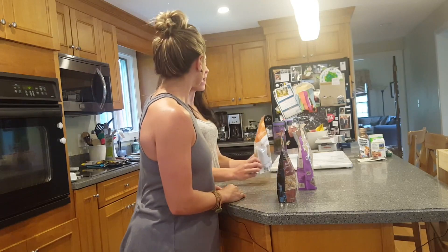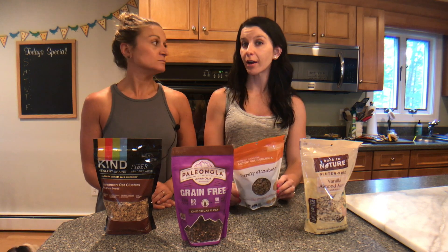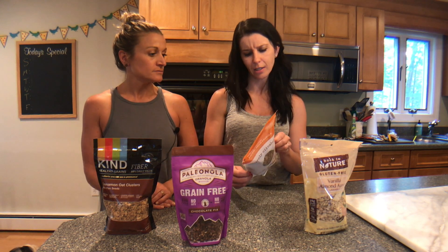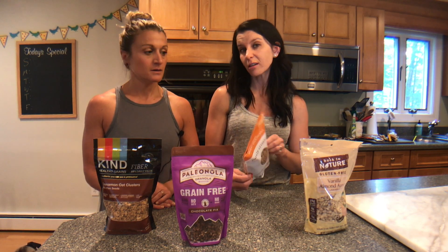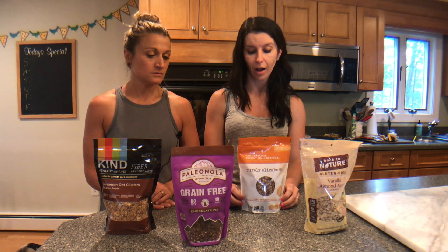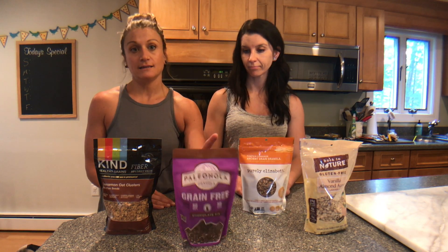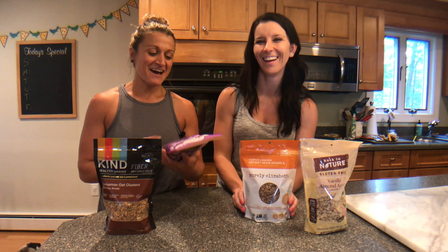My pick is the Purely Elizabeth granolas — they're so good and the ingredients are amazing. You can have a third of a cup and it's about 17 carbs and five grams of sugar, which is not too bad. It's just so delicious and all the flavors are awesome. Big fan of this one.